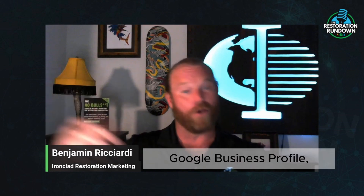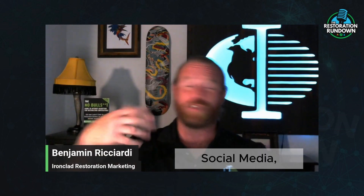We talk about leads all the time — how to get them. We use SEO, Google Business Profile, Pay-Per-Click, LSA, social media, and all these different channels. But there are a few things that a lot of people miss out on when it comes to getting those leads.